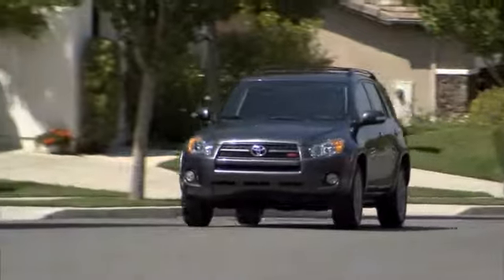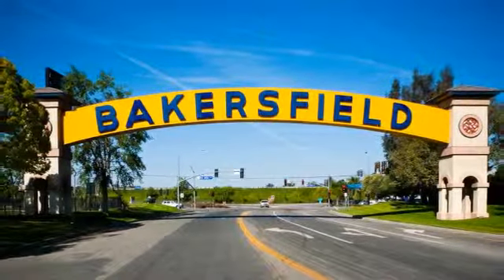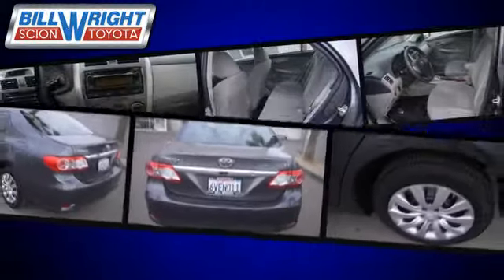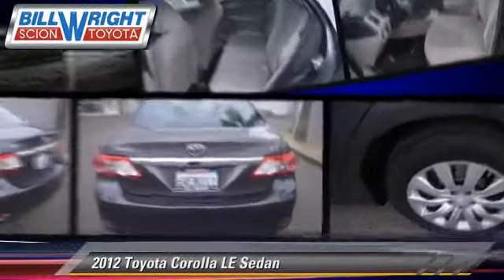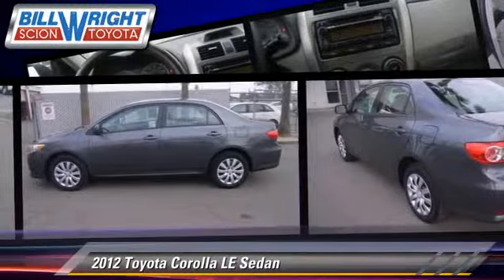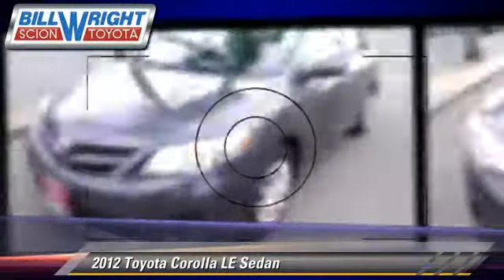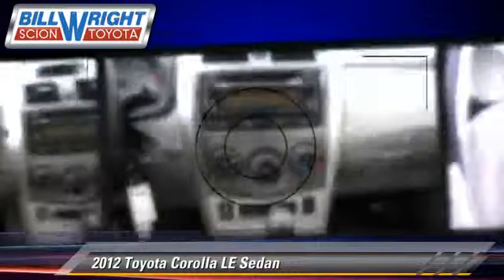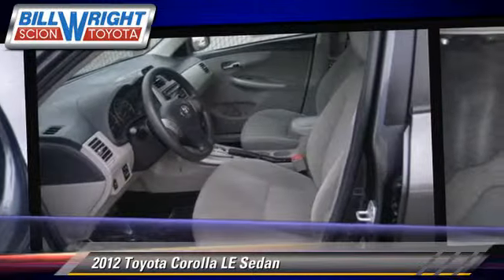Bill Wright Toyota has been serving Bakersfield for over 41 years. Here's another excellent used vehicle: the 2012 Toyota Corolla LE with an automatic transmission. This sedan, with fewer than 35,000 miles on the odometer, is well equipped, featuring power steering and power door locks.